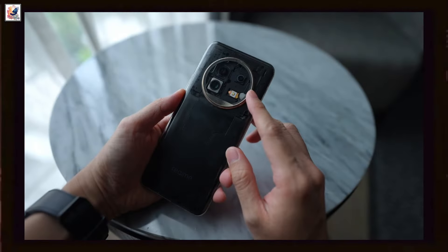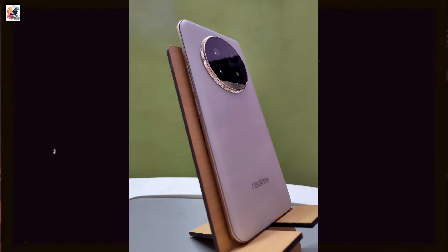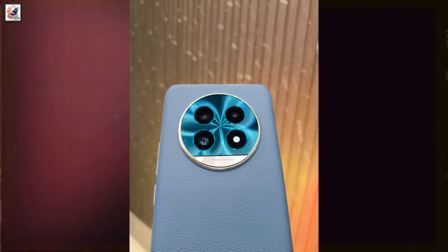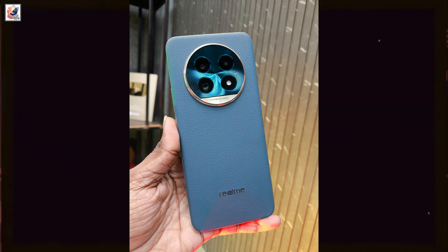The Realme 13 Pro and Realme 13 Pro Plus will be available in Monet Gold, Monet Purple, and Emerald Green. The Monet Gold color in particular looks classy, and the golden ring around the camera is a standout design detail.